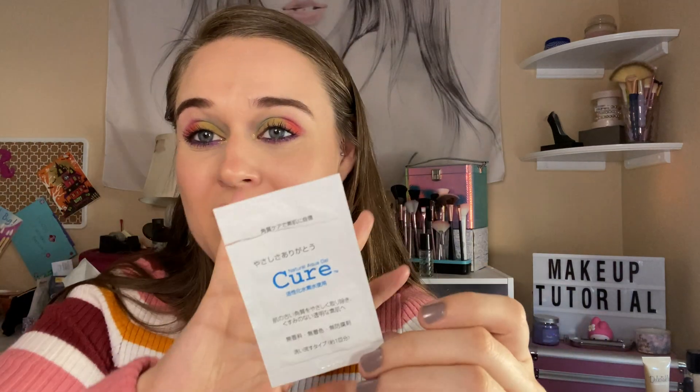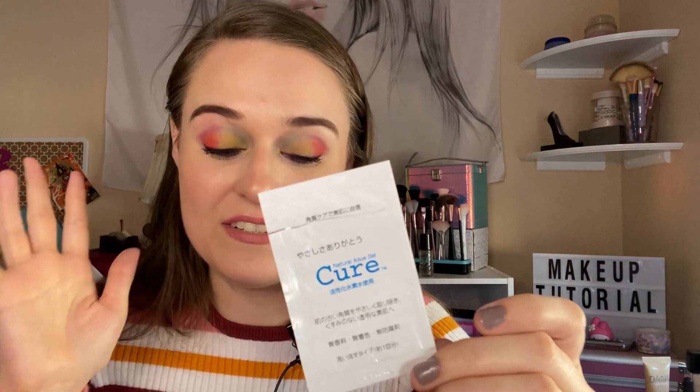This aqua gel — I did not like it. It had stuff that was sticking into my little hairs and it was hard to get whatever they put in here off. I definitely did not like that.